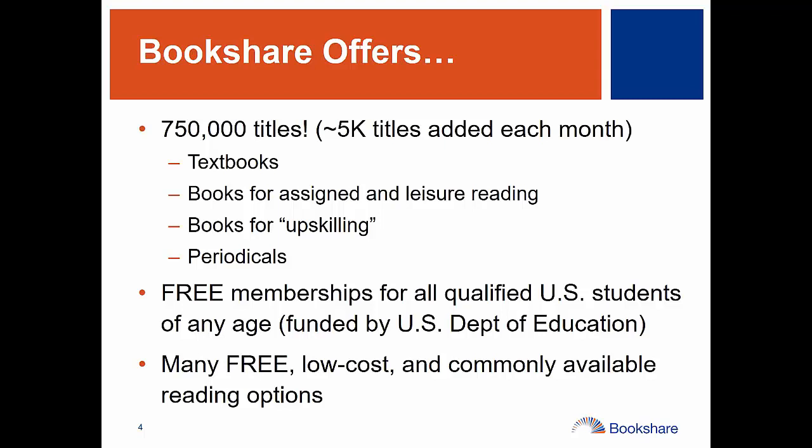We hear lots of stories of students who start out using Bookshare for schoolwork and end up discovering a treasure trove of great books they enjoy, becoming avid readers on their own initiative, which is certainly what we love to hear. There are also books for learning new skills and many periodicals — newspapers and magazines. Bookshare is free for all qualified United States students of any age, thanks to funding from the U.S. Department of Education Office of Special Education Programs. There are many free and low-cost reading options and commonly available reading tools.